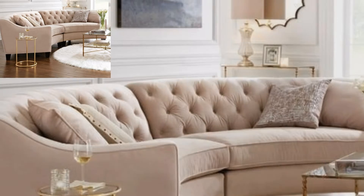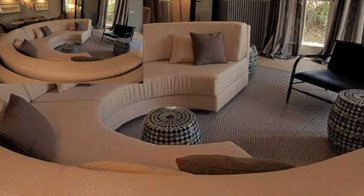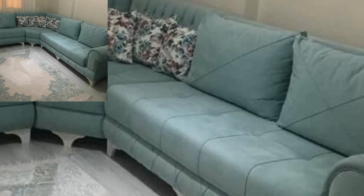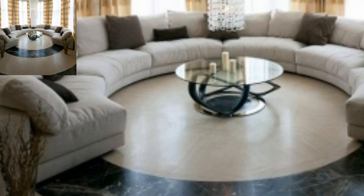They are especially great if you want to be stylish. It's an amazing collection. If you want more curved sofa design ideas, please like my video, subscribe to my channel, and don't forget to press the bell icon for the latest updates.